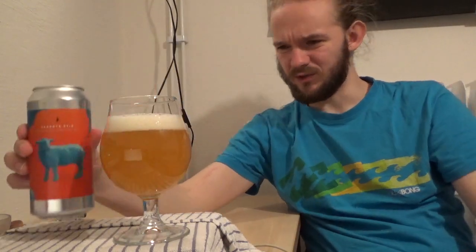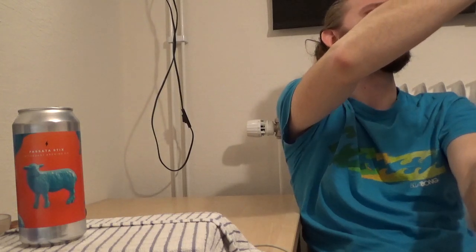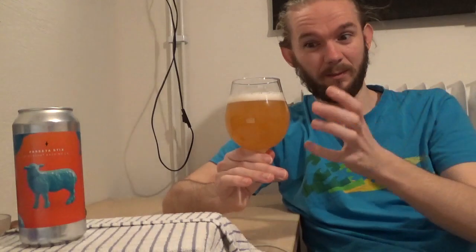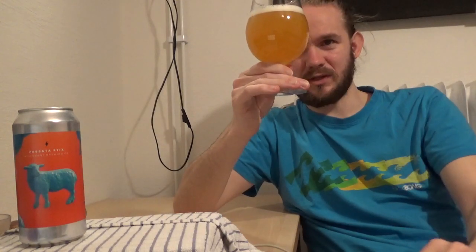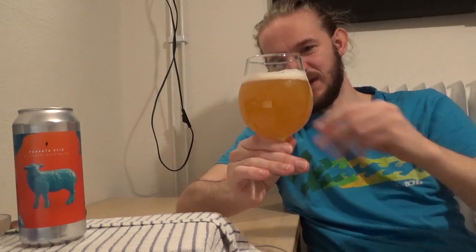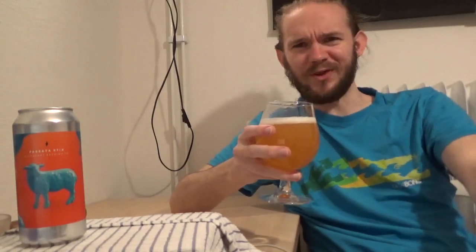Look at that — that looks very very nice. There's about two thirds of it in the glass just now. As you can see, it's poured a lovely kind of bright hazy yellow, as you would expect from this beer style. It's definitely one of the brighter yellow coloured New England IPAs. The head was about a finger, a frothy cream-coloured head — not perfect white. One or two big bubbles sticking to the side of the glass, but overall it looks really quite nice.